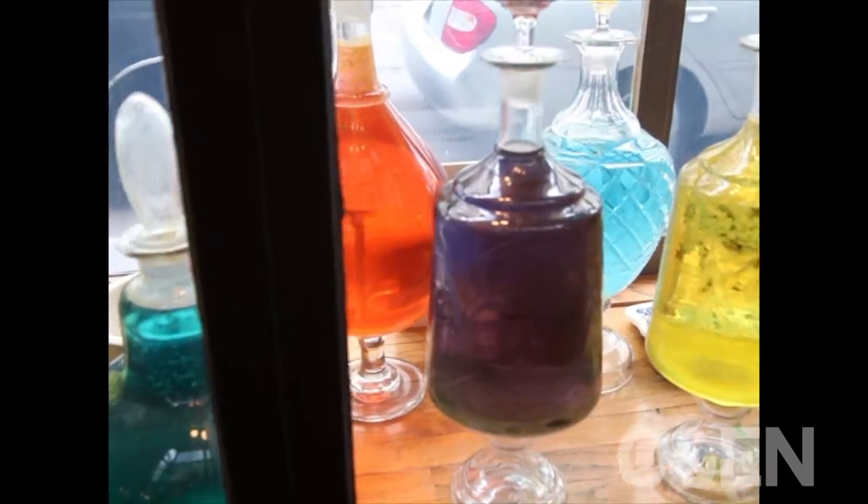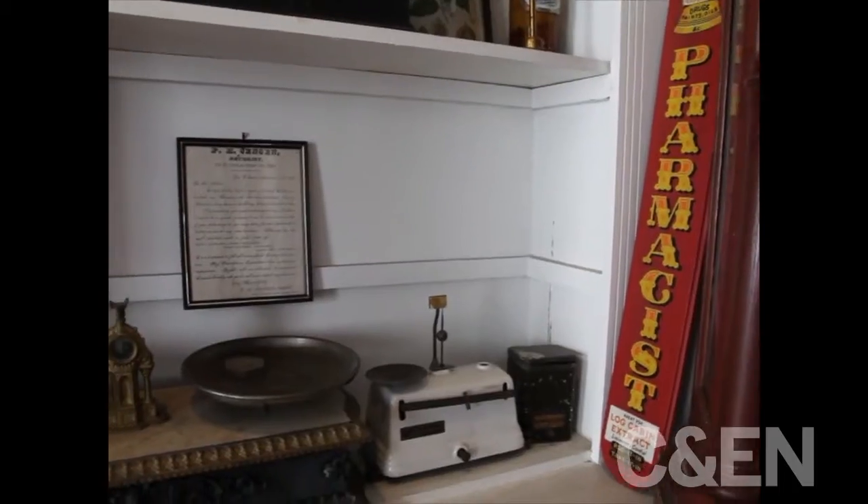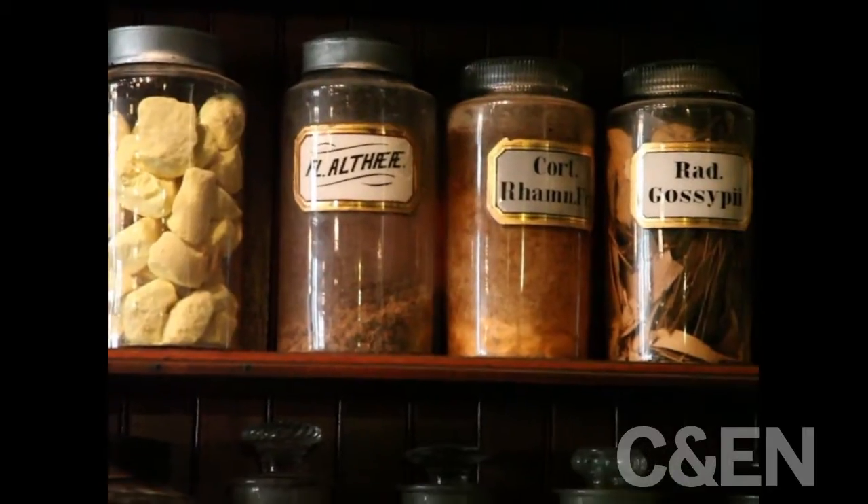Back then, practitioners would compound medicine from scratch using plants, minerals, and animal insect ingredients. Matthew Chandelier, a tour guide for the museum, describes a few of the fascinating relics that can be found in the museum.